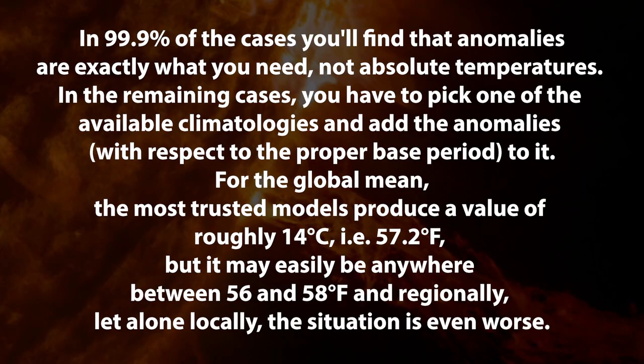And the last question: what do I do if I need absolute surface air temperatures and not anomalies? In 99.9% of the cases, you'll find that anomalies are exactly what you need and not absolute temperatures. In the remaining cases, you have to pick one of the available climatologies and add the anomalies with respect to the proper base period to it. For the global mean, the most trusted models produce a value of roughly 14 degrees Celsius, or about 57.2 degrees Fahrenheit. But it may easily be anywhere between 56 and 58 degrees Fahrenheit. And regionally, let alone locally, the situation is even worse.